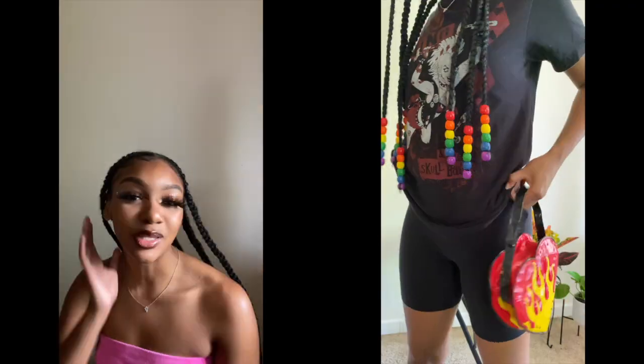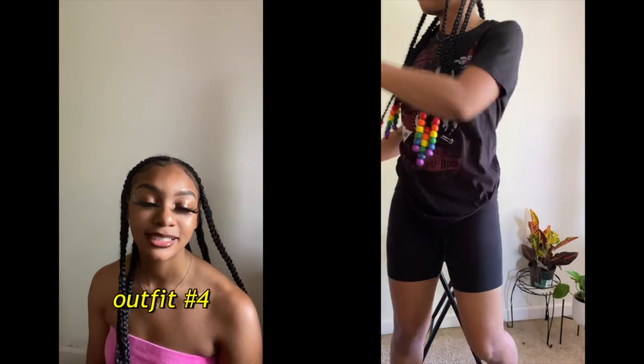I also like to incorporate sunglasses into my outfits sometimes because I feel like they just add a little extra touch. You don't even have to wear them — I wore them on my head because my eyelashes are too long. So this last outfit I put together for you guys is more of a girly outfit.